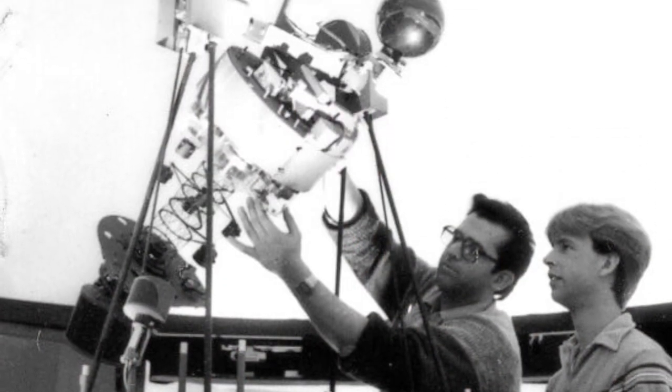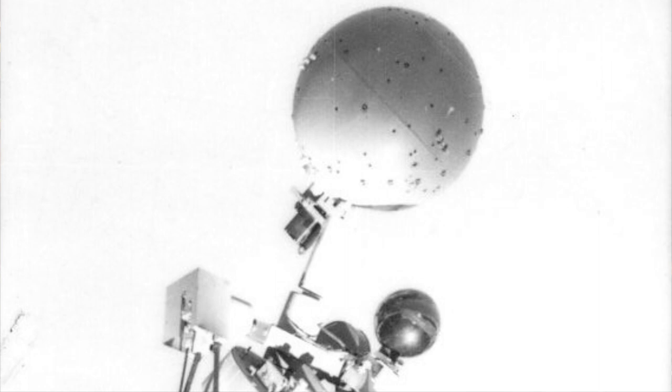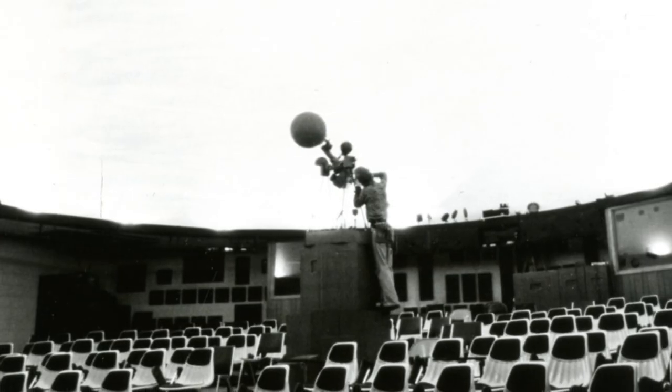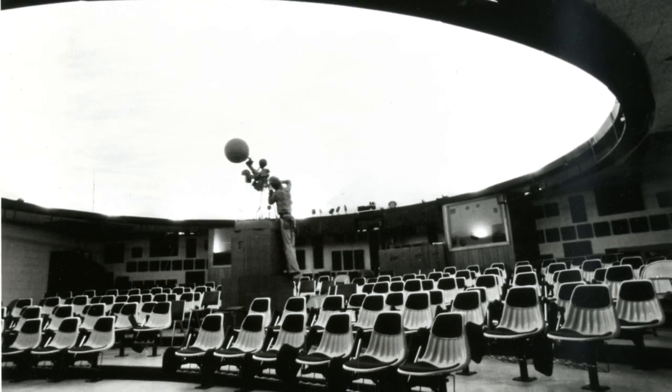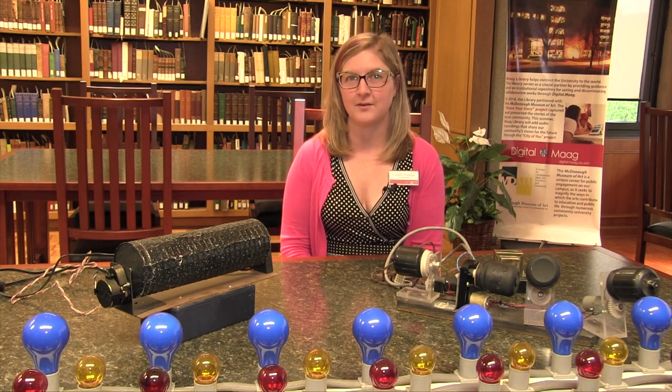The original star projector was the most modern type, lit with mercury xenon arc lights. It had an adjustable projection so that a specific section of the sky could be shown at the front of the classroom. In these early years, special effects and still photographs were shown on the dome using a series of 33 slide projectors and 22 miles of wiring.